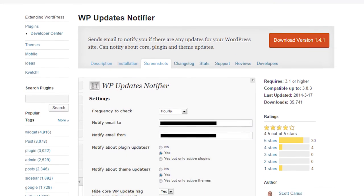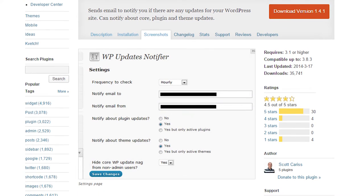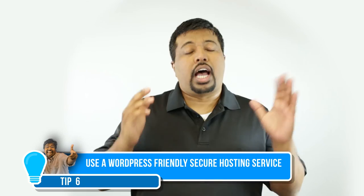I know it's hard to keep up with all those updates. So here's what I'll tell you: there's a plugin called WP Update Notifier. Use this plugin so you can be reminded whenever an update is required for your website.